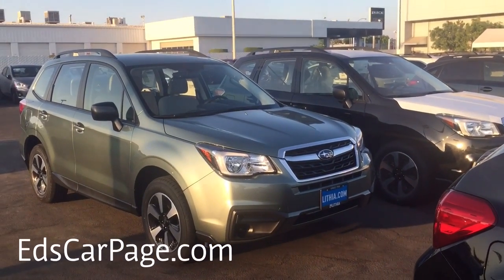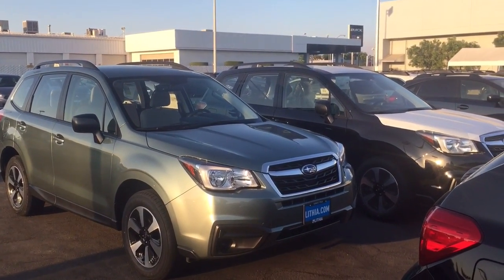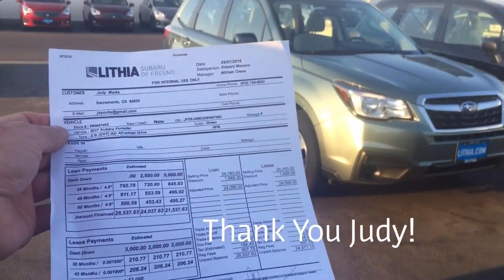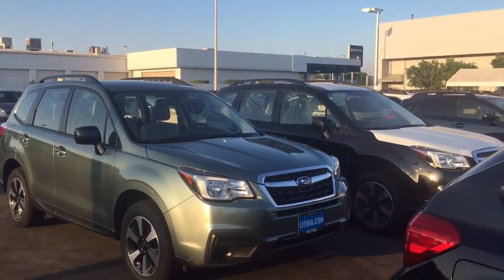Twitter at edscarpage, Facebook.com/edscarpage, et cetera. Thank you very much, Judy — I appreciate it. This paper will be scanned to PDF and it'll be in the email. If you have questions, let me know. I appreciate your patience with me today. Thanks.